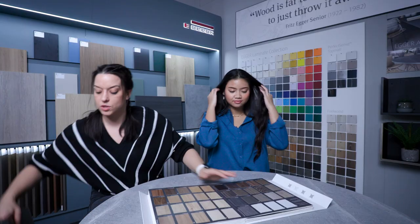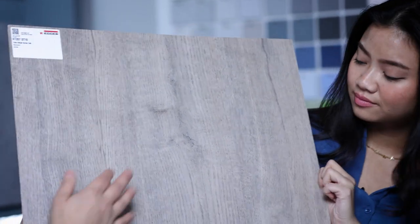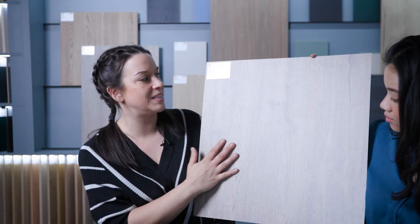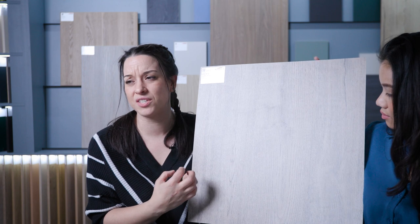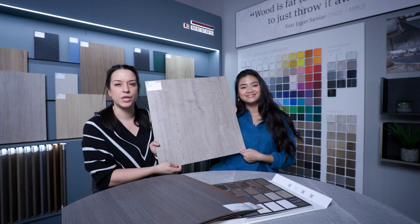So let's move on to the grey wood tones, which we'll start with the grey beige spree oak, which is this one just here. Very characterful — you've got knots and cracks. Quite similar to the Vicenza grey oak, but with a lot more of the knots and cracks on show. Cool undertones.